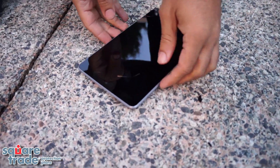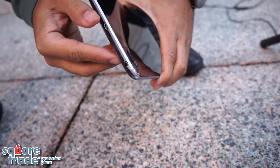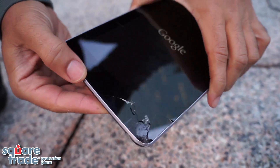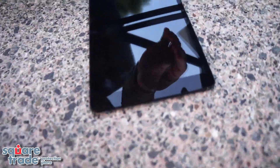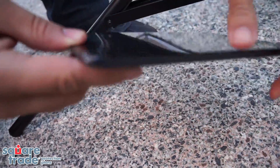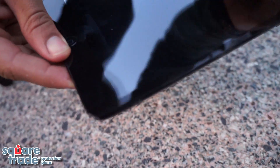Whoa. Looks like the corner of the Nexus 7 got damaged pretty good — bent up a little bit, and the screen came off. The iPad mini's screen is fine. Looks like it took some damage right on the corner where it hit, but otherwise survived.